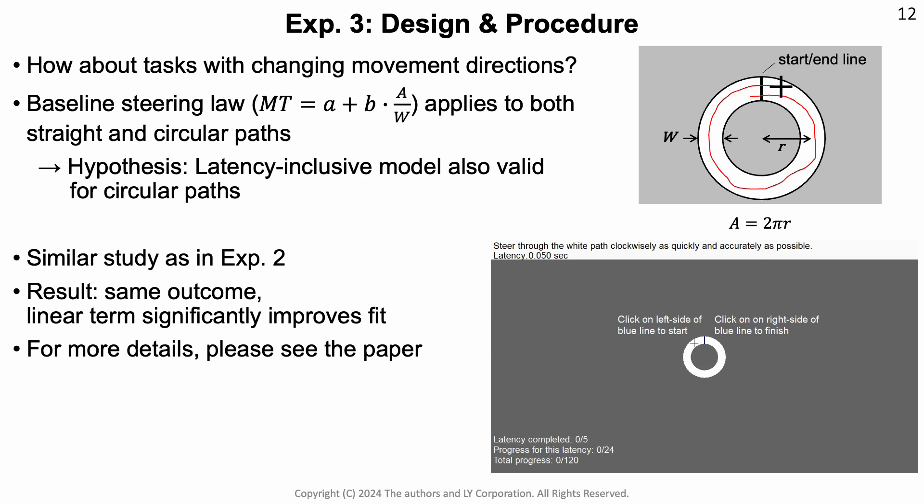In our third experiment, we investigated path steering with a circular path and found very similar results, with essentially the same outcomes as in the linear study. I refer you to the paper for details of that study.